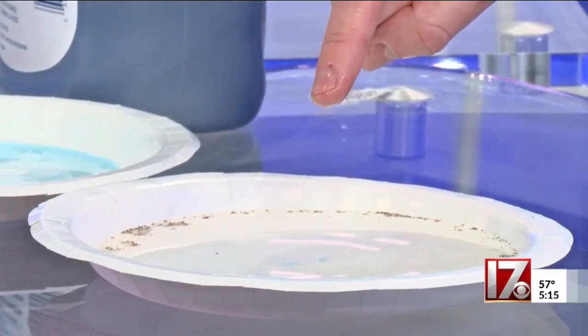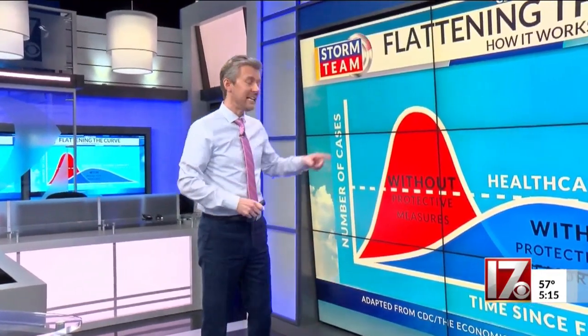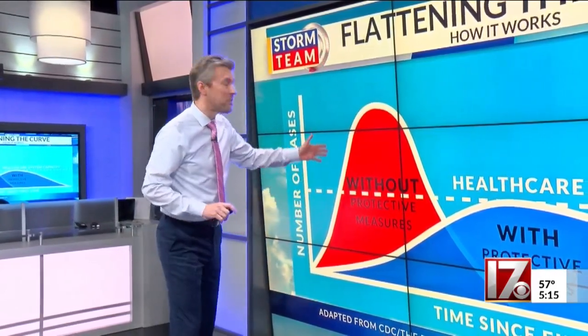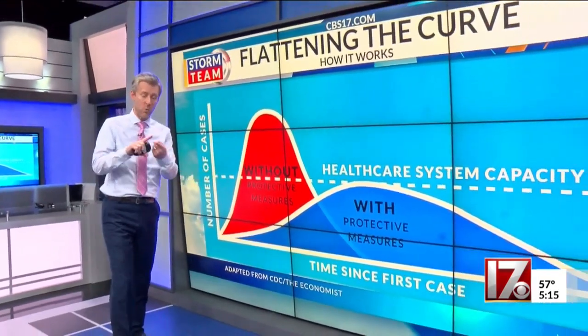So how does hand washing help flatten the curve? I'm sure many of you have seen this graphic in the last few days. It gives us two examples of how COVID-19 could spread if we do two different things. One: the virus will explode and spread across the country very quickly if we don't do things like wash our hands or practice social distancing.